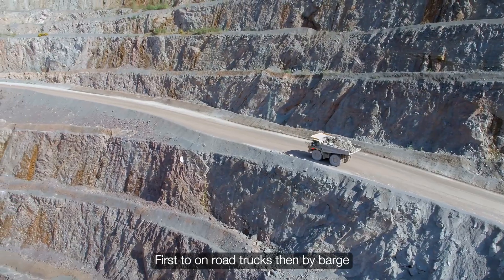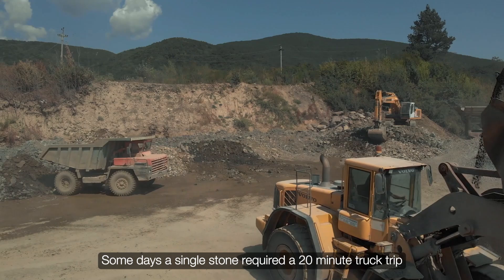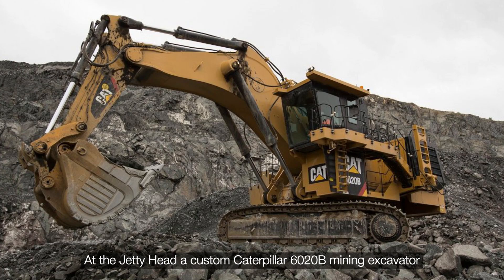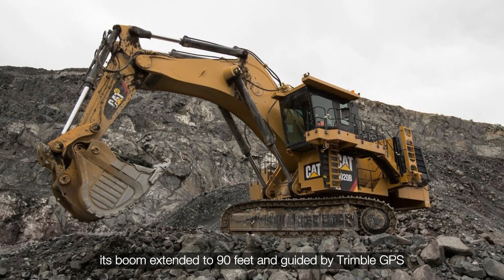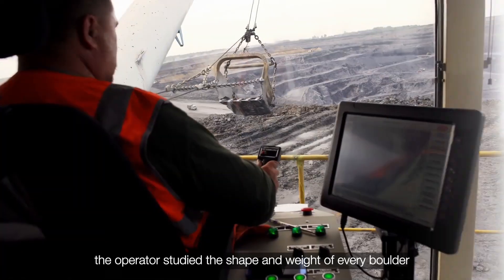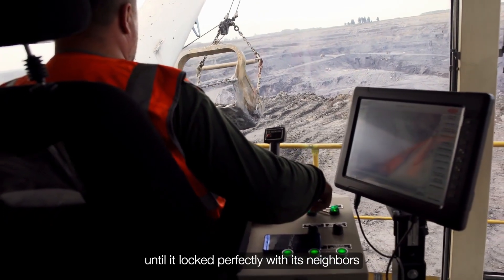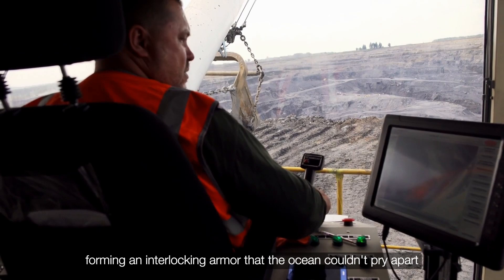First to on-road trucks, then by barge hundreds of river miles downstream to staging areas near the jetty. Some days, a single stone required a 20-minute truck trip through narrow work zones. At the jetty head, a custom Caterpillar 6020B mining excavator — its boom extended to 90 feet and guided by Trimble GPS — would lift each rock like a surgeon placing vertebrae in a spine, rotating and repositioning until it locked perfectly with its neighbors, forming an interlocking armor that the ocean couldn't pry apart.